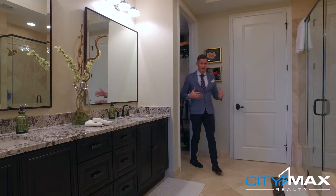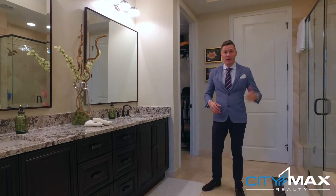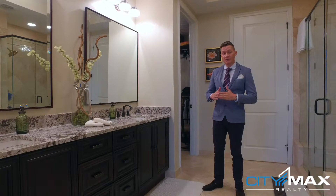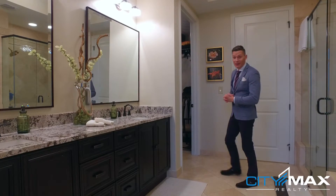This master bathroom is huge. I really like that you have double sinks, a garden tub, and a glass shower, and it also has a toilet that's in its own separate closet behind me. Over here is the master closet — let me show you.